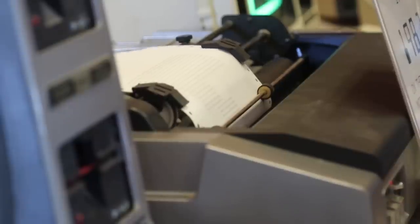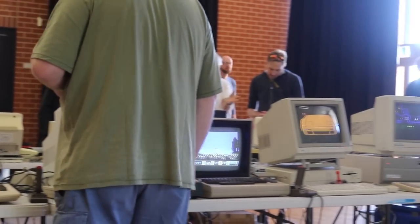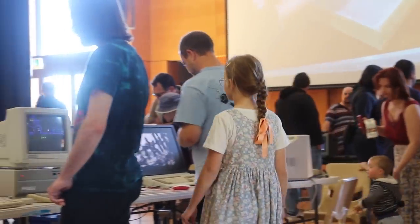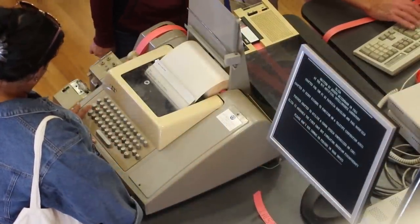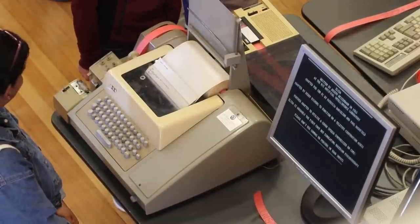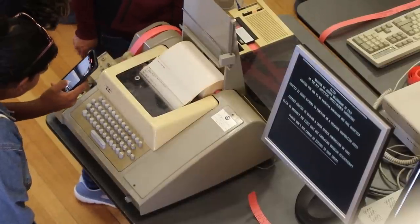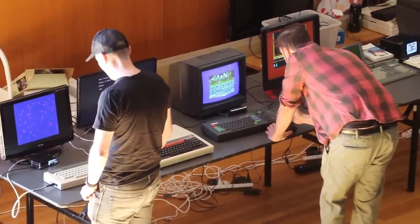The whole day was just full of people telling stories or playing games they hadn't played since they were a kid. And that's one of my most favourite things about doing this — just sitting back and watching both adults and kids get involved and have a play around with some of these really old computers. The feedback we've been given is that one of the highlights was people actually being able to get hands on with these old computers and just have a play.